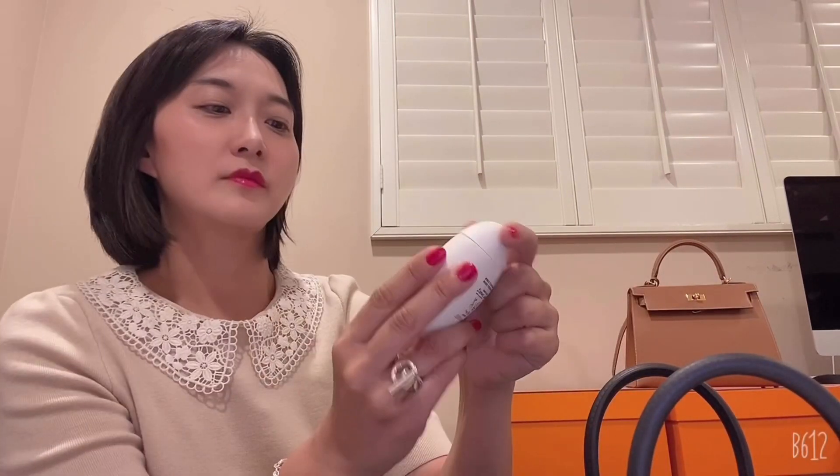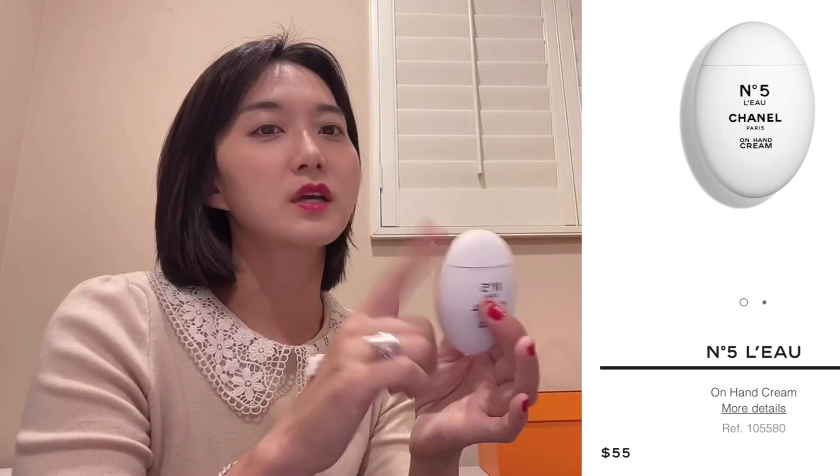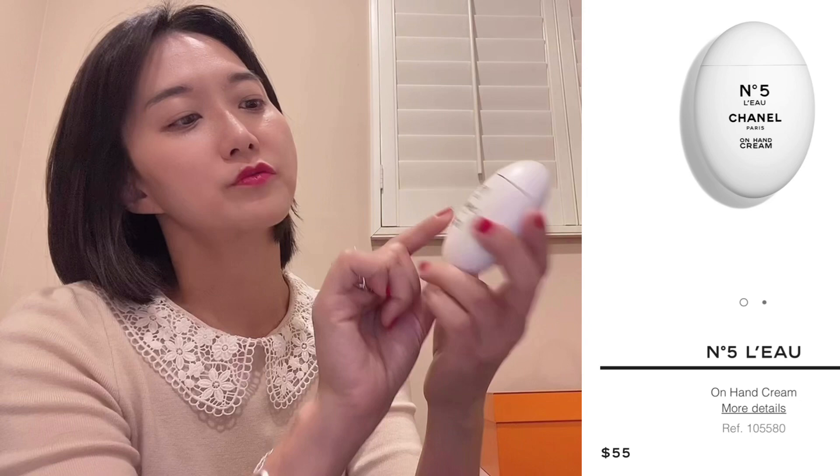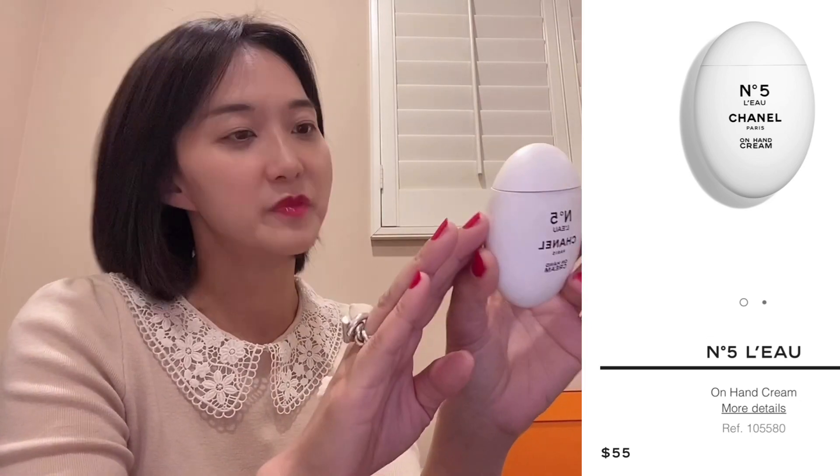This is a hand cream. I got this when I got the Chanel No. 5 Factory Collection — I'm not sure if it's part of it, but I really use it a lot, not just for hand, but as a body cream as well. It says hand and body cream.